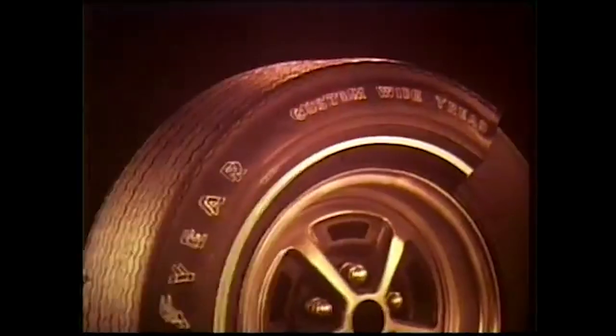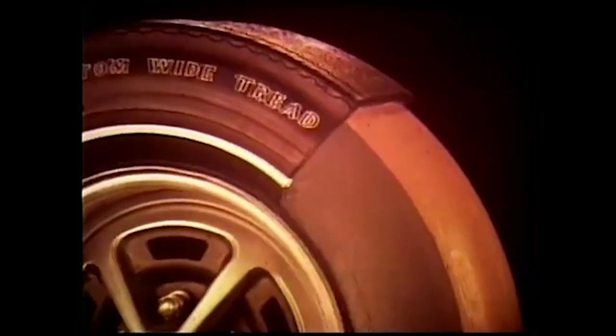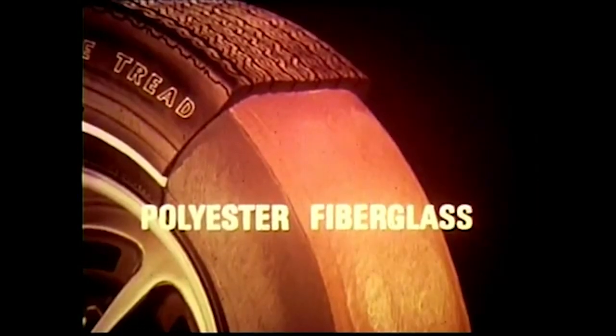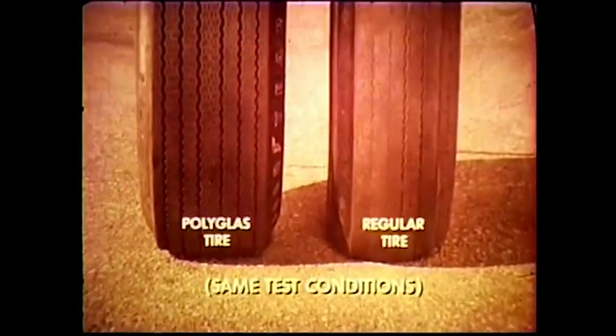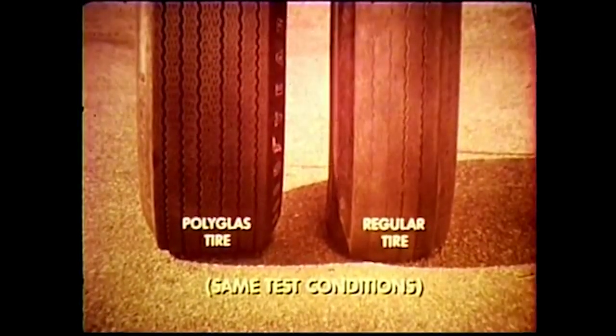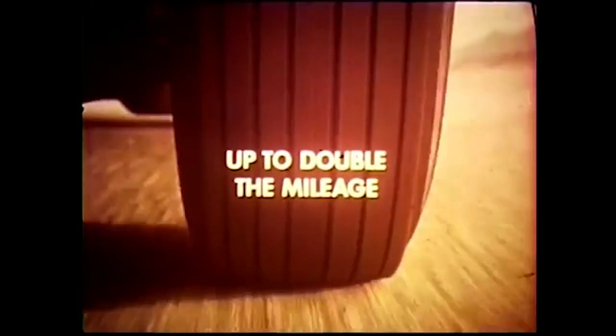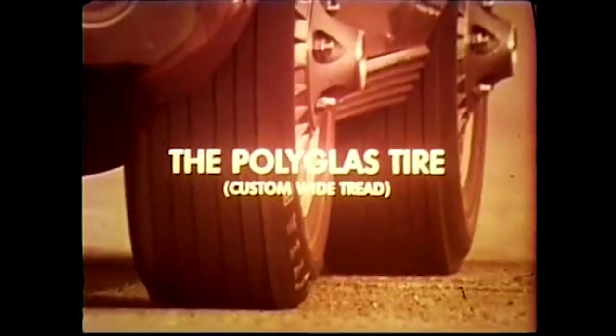This spot featured an AMX and the squirm-fighting Goodyear Polyglass tire. "Goodyear fights squirm with the Polyglass tire — the tire with a polyester cord body and a fiberglass cord belt. The Polyglass tire holds the wide tread firm so it squirms less, wears less. See the difference after 18,500 miles. Fights squirm — get up to double the mileage with the Polyglass tire. Only Goodyear has it."